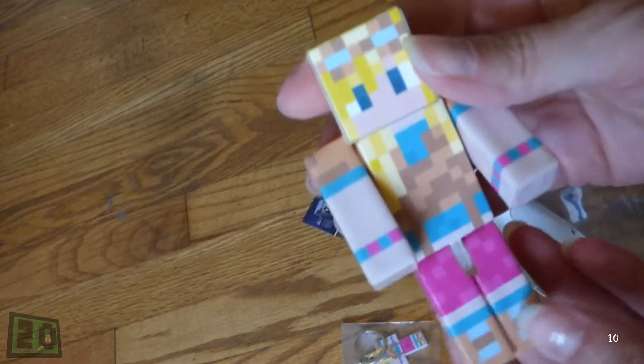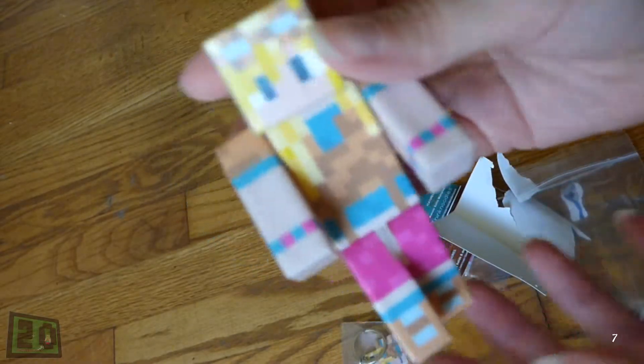Today I'm opening my very own SeussCraft Ender Toy. I ordered this from the SeussCraft website along with two keychains. Aw, it looks just like my Minecraft character. Isn't she cute? I think I'll use her to take pictures for my Instagram.